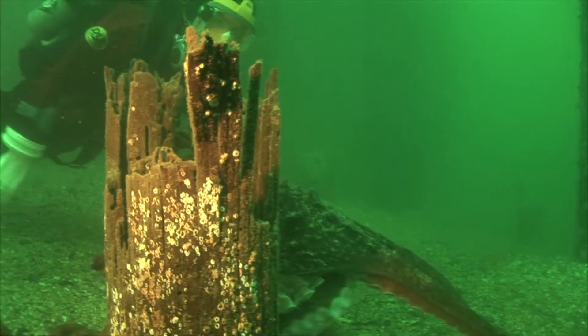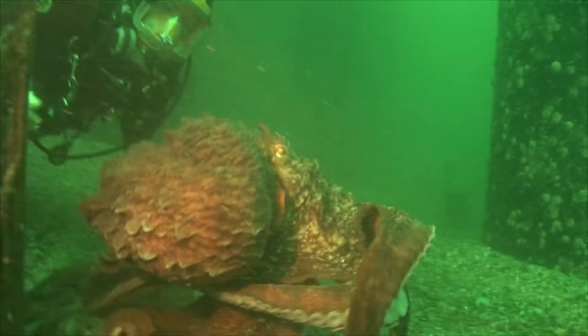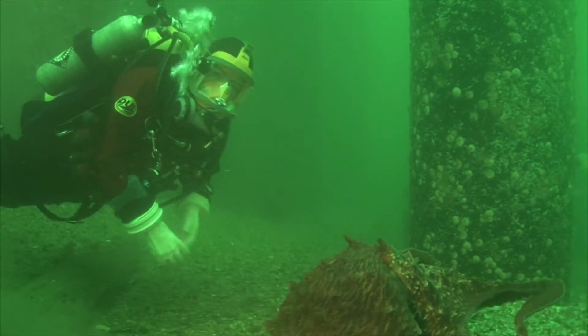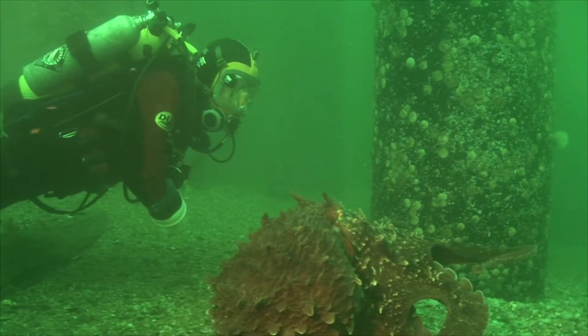That mantle we were talking about, as well as that siphon, that little tube that comes out that helps him move around. And Ace is a really active octopus today, but when he perhaps does settle down, what might he be, what sort of area might he be looking for?